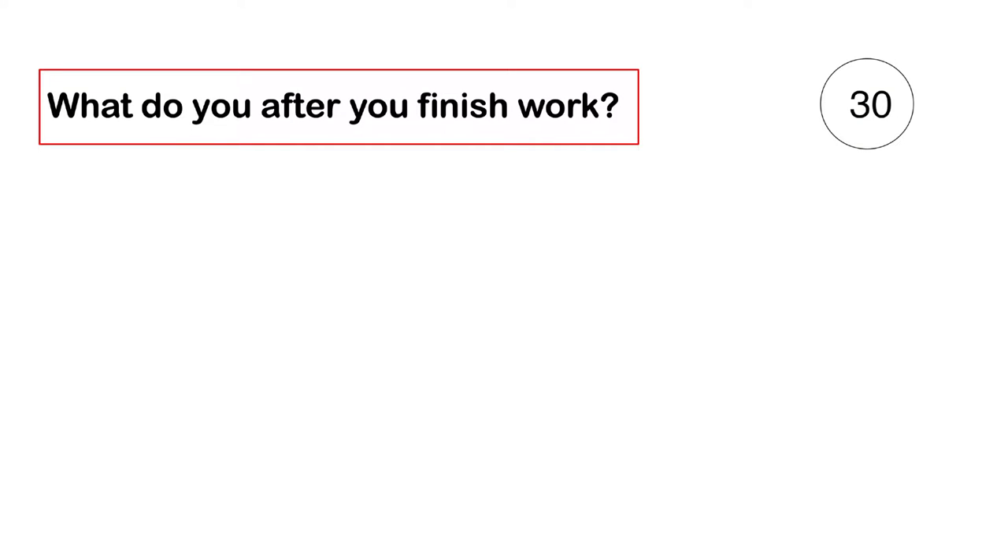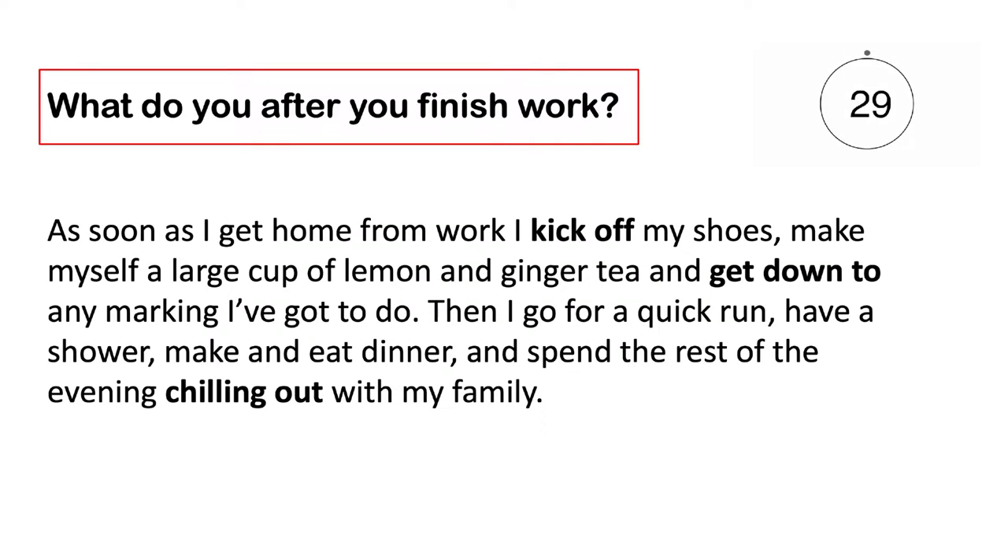What do you do after you finish work? As soon as I get home from work, I kick off my shoes, make myself a large cup of lemon and ginger tea, and get down to any marking I've got to do. Then I go for a quick run, have a shower, make and eat dinner, and spend the rest of the evening chilling out with my family.